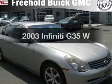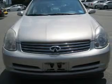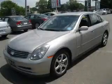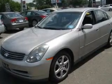Presenting the 2003 Infiniti G35 — this is the set of wheels you've been looking for. With a solid six cylinder engine that responds smoothly to its automatic transmission, premium wheels give a more luxurious look. The anti-lock braking system will help deliver you safely to your destination.